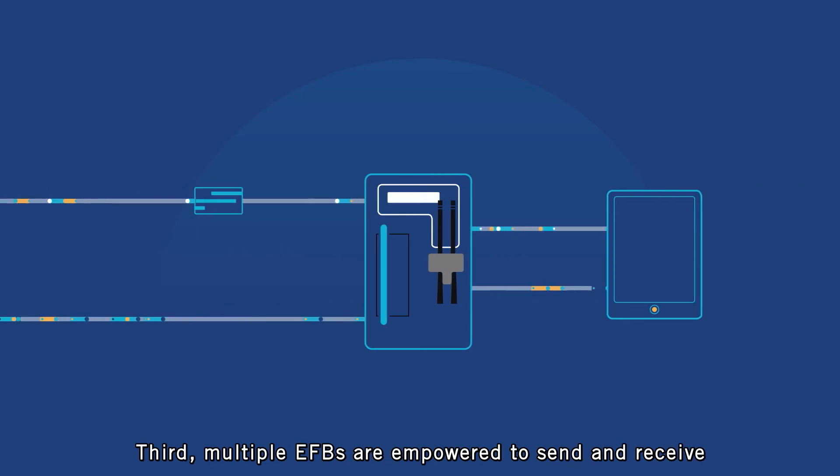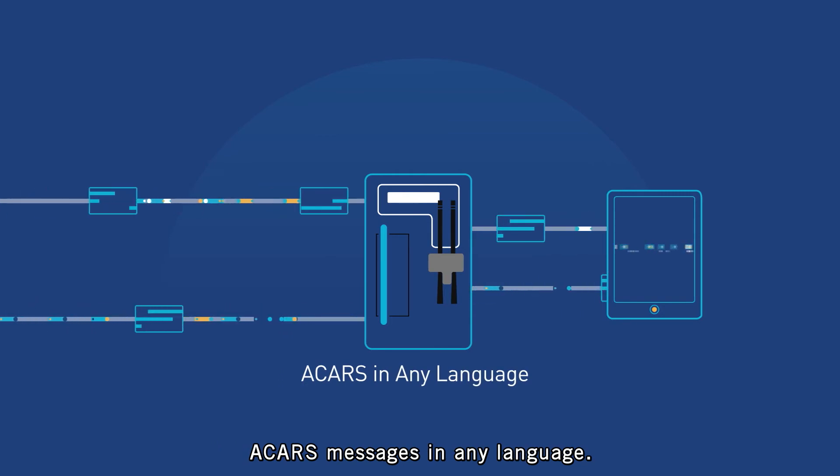Third, multiple EFBs are empowered to send and receive ACARS messages in any language.